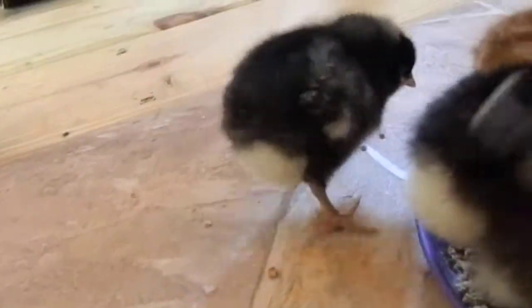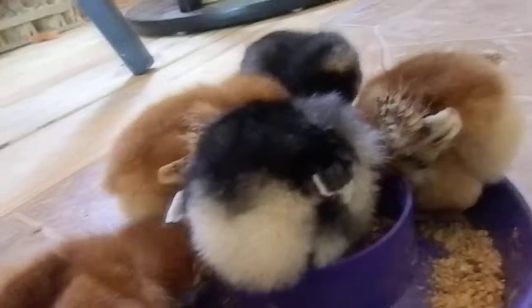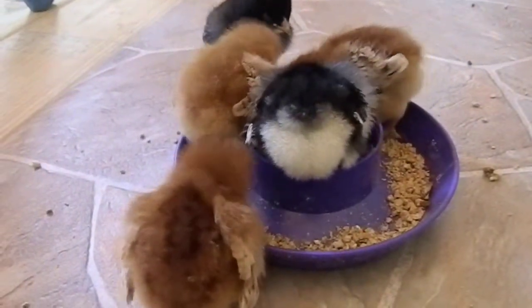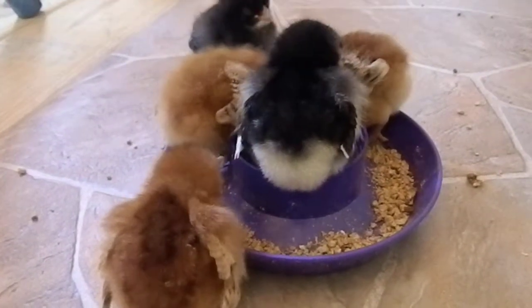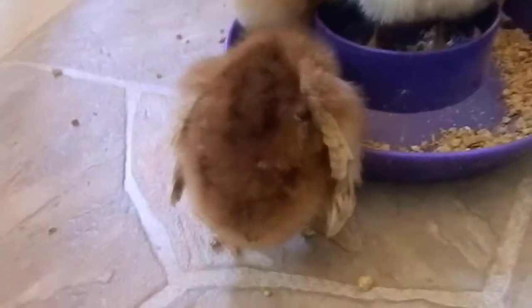This one right here is my Barred Rock chick that I've called River — she's the only one with a name. Barred Rocks grow up to have mostly gray, black, and some white stripes. This is an Australorp; it's actually originally from Australia, so she'll be an all-black bird when she grows up.